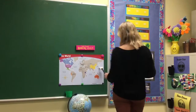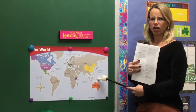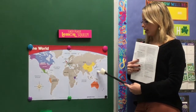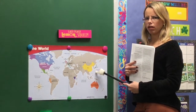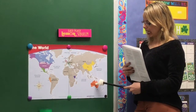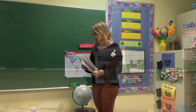We were here in Japan and we're going to Australia. How do you think we could get there? Can we drive there? No. So if we can't drive, then how can we go? We can fly there on an airplane, or we can sail there in a ship. Those are the two ways we can get from Japan all the way to Australia.